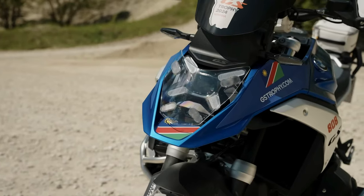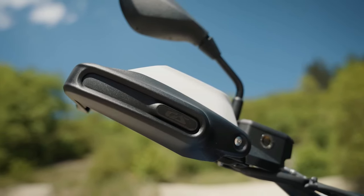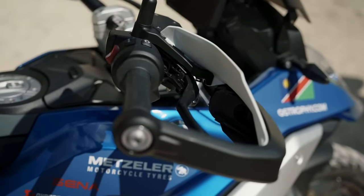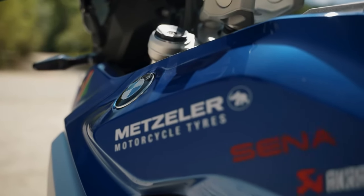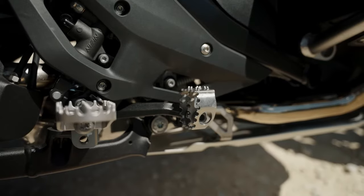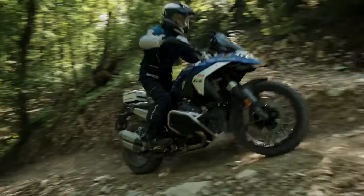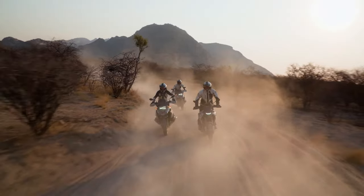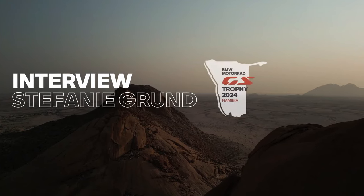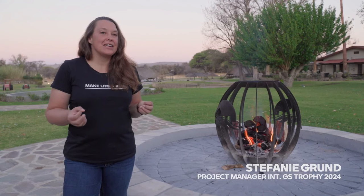Rear suspension consists of a single-sided aluminum swingarm and BMW's tried-and-true Paralever, which neatly integrates suspension and final drive duties. Suspension travel remains the same at 7.5 inches up front and 7.9 inches at the rear. Wheelbase has increased by 0.16 inch to 59.76 inches. New optional Dynamic Suspension Adjustment replaces the previous Dynamic ESA and includes spring preload adjustment in addition to variable semi-active damping, controlled via rider-selectable ride modes, vehicle dynamic, and rider control input.